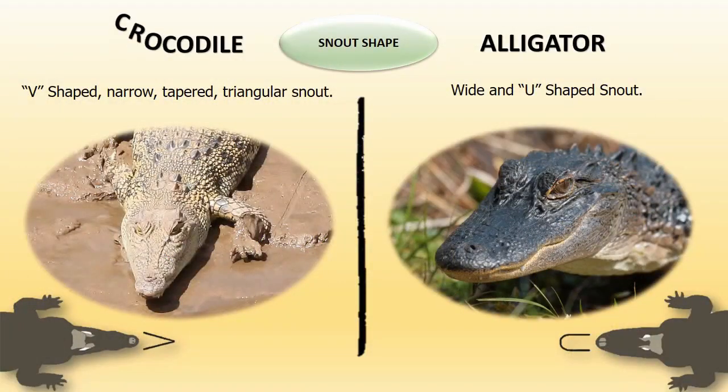Snout shape: Crocodiles have a V-shaped, narrow, tapered, triangular snout. Alligators have a more wide and U-shaped snout.